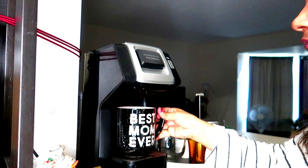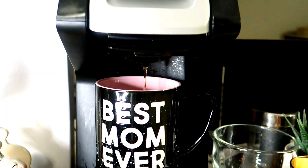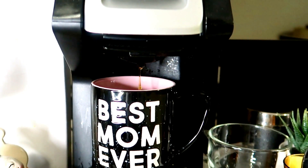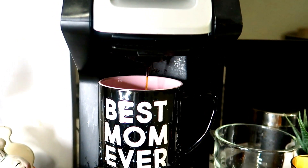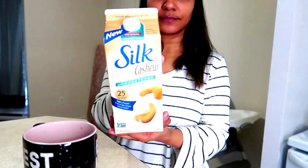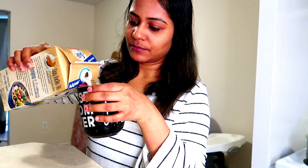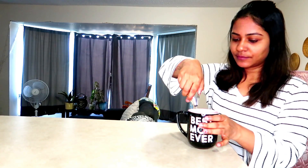Without caffeine I cannot function in the morning, and I know this is not the greatest habit, but I just want my caffeine. I'm very particular about the way I want my coffee to taste — I'm adding some unsweetened cashew milk, a spoon of coconut sugar because I'm trying to lessen my sugar intake, and then some much-needed frothing.